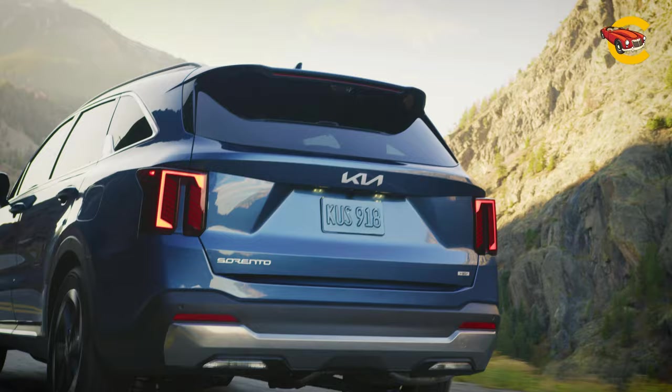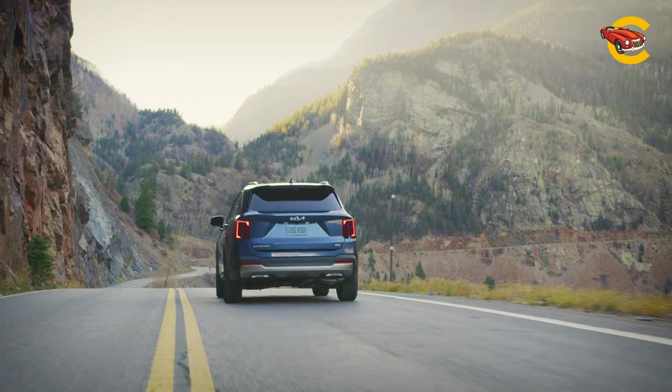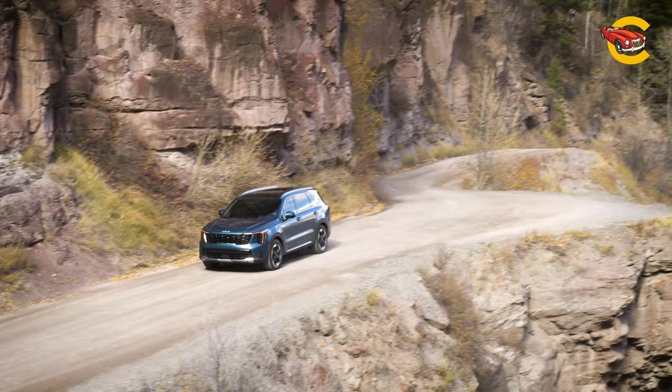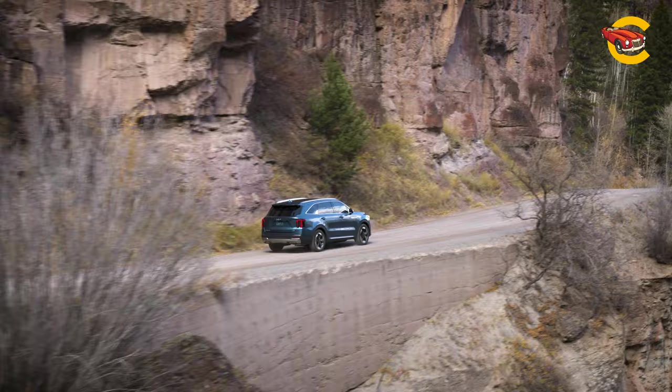The eco-friendly Sorento hybrid features a turbo 1.6-liter four-cylinder gas engine and an electric motor that work together to generate 227 horsepower. The all-wheel drive Sorento plug-in hybrid features the same engine and transmission as the lesser hybrid, but in this application the powertrain makes a combined 261 horsepower, courtesy of a more powerful electric motor. The X-Pro trim comes only with the turbocharged 2.5-liter four-cylinder and gets a center-locking differential, 17-inch wheels, and all-terrain tires.